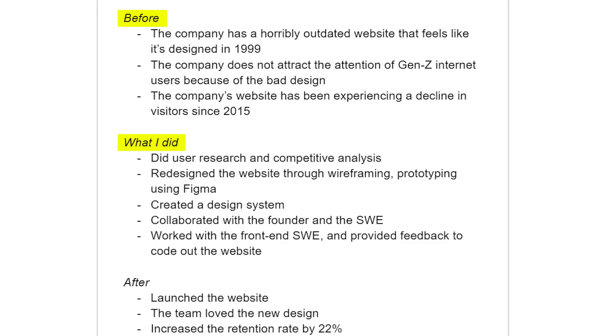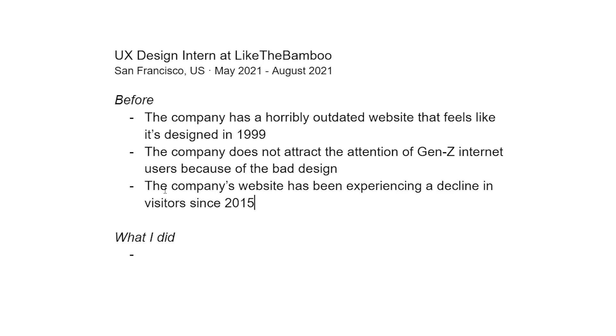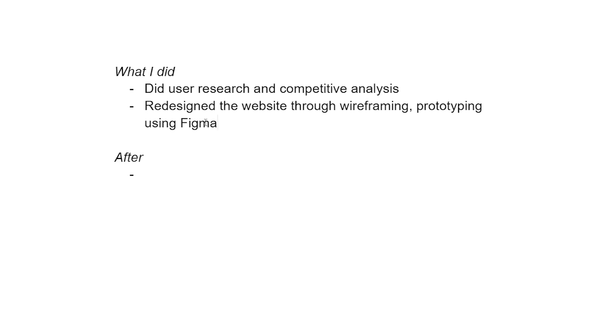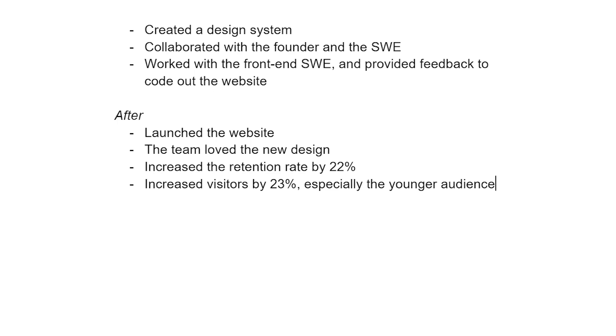Now if you have a real-life UX project, here's how to handle it. Use the same Before/What I Did/After framework. For example, for my internship at Like the Bamboo: Before — the company had a horrible, outdated website and wasn't attracting Gen Z, experiencing a decline in website visits. What I did — user research, competitive analysis, redesigned the entire website, wireframing, mockups in Figma, created a design system, collaborated with the founder and software engineers, and worked with front-end engineers to code out the website.